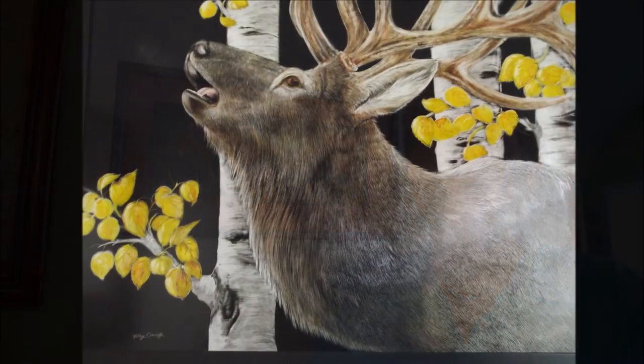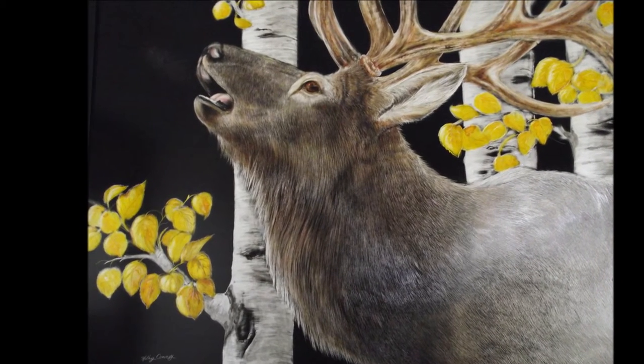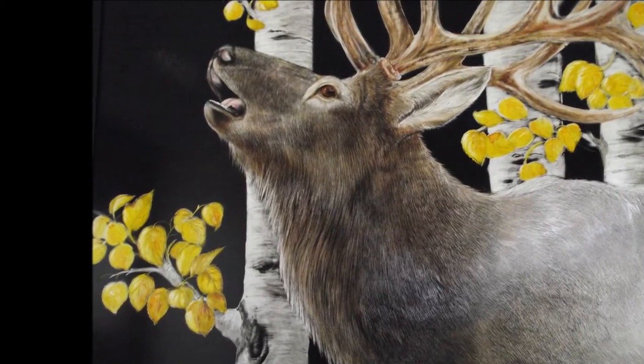It's really an old art, but it's just now, recently, becoming more popular again. I have friends who are artists that do other things, like pastels or whatever, but they've said they've tried scratchboard, and they say, I'm not doing that anymore, because it's so tedious.